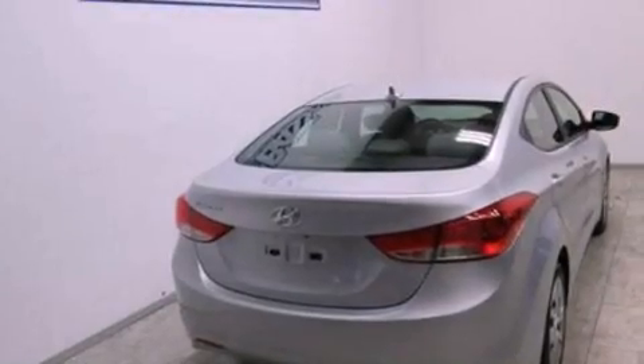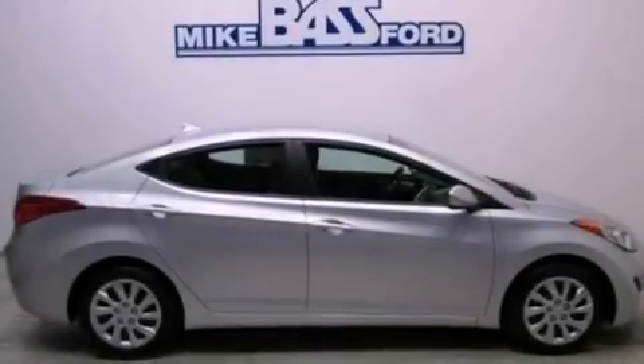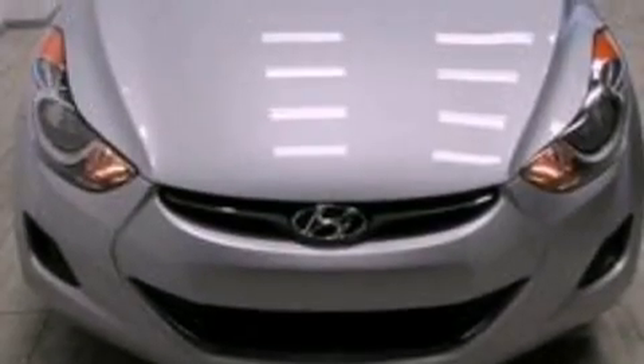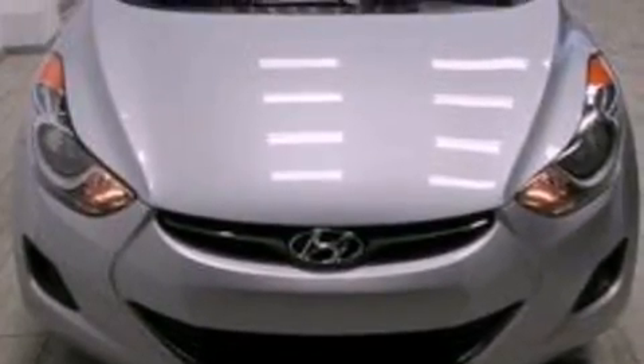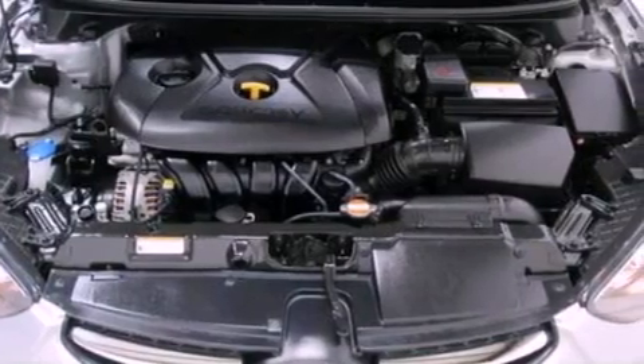Features include XM satellite radio, a low-tire pressure indicator, traction control and stability control systems, a six-speaker audio system, an independent rear suspension, a security system, a passenger side vanity mirror, an anti-lock braking system, a split folding rear seat, and this vehicle has fewer than 31,000 miles on the odometer.